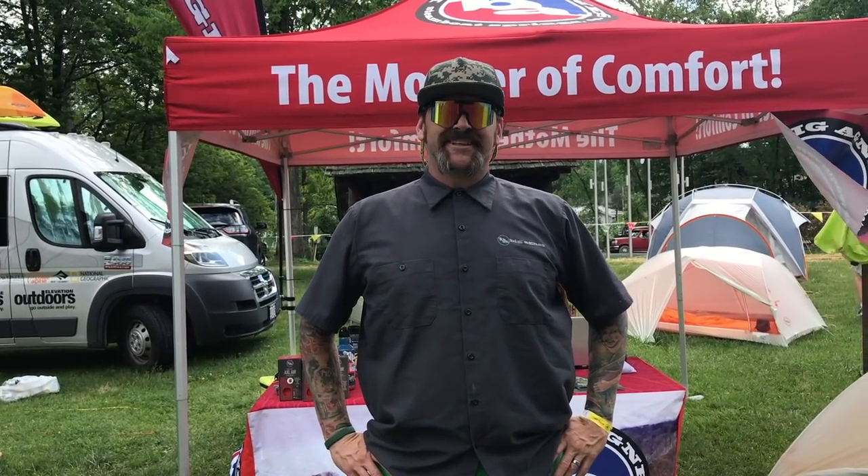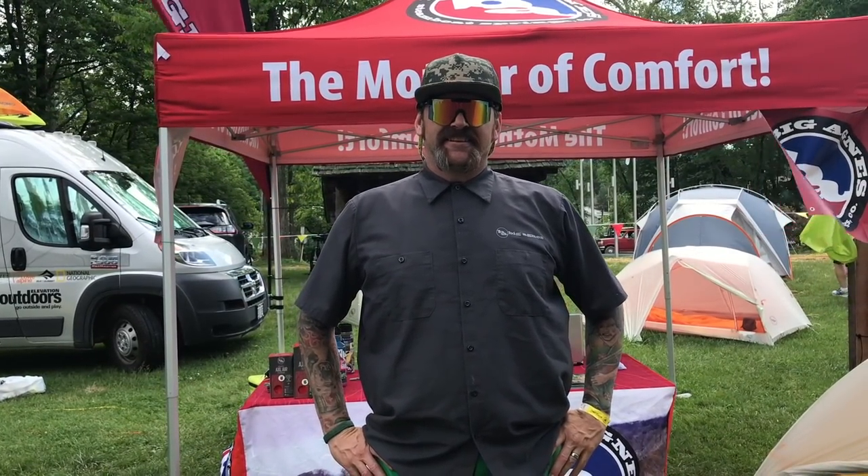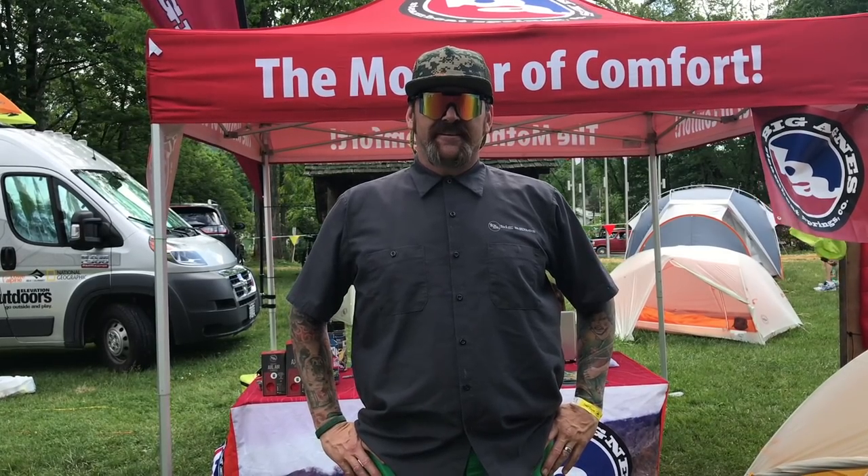We're here at Trail Days 2018 with Rob from Big Agnes, and he's going to walk us through their booth. We're going to start off with a couple of things that are new and a little exciting. Rob, take it away.